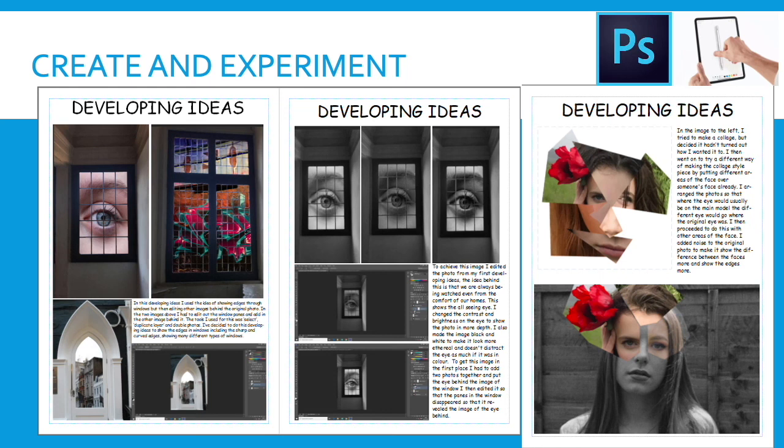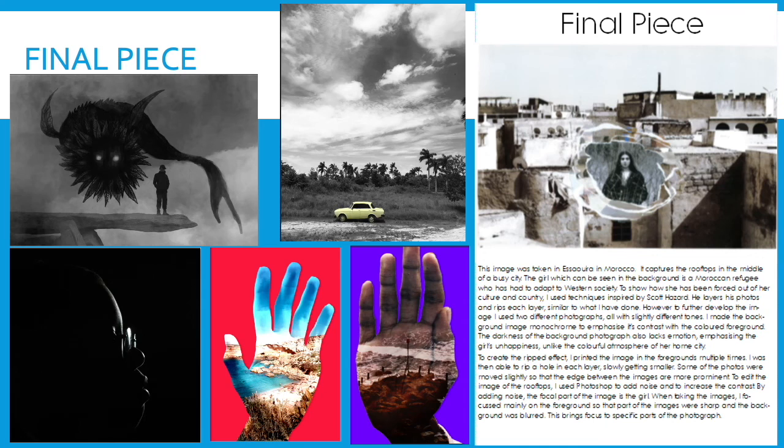Pupils are expected to take ideas from their photographer research and then develop them — tweaking them, improving their photography, adjusting brightness or contrast through Photoshop, adding extra layers, making them more creative or surreal. All of this leads into creating a final piece, and each final piece we print for the pupils on A3 so they get a nice piece of work that they can take home at the end of the course.